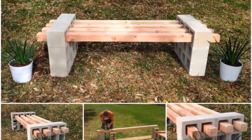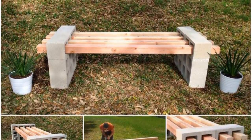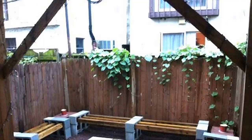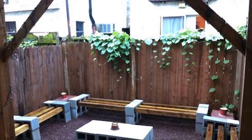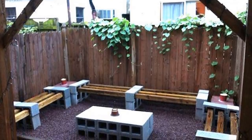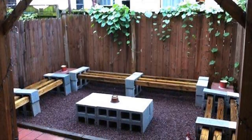Nine: if there's one thing your backyard probably doesn't have enough of, it's well-placed benches. Taking a seat and enjoying nature for a few minutes is one of the best parts of life, and that can be accomplished with some wooden slats and a few cinder blocks. Ten: hosting a festive get-together is something everyone wants to do, but not everyone has the space or equipment — but some strategically placed cinder blocks are sure to get the party started.